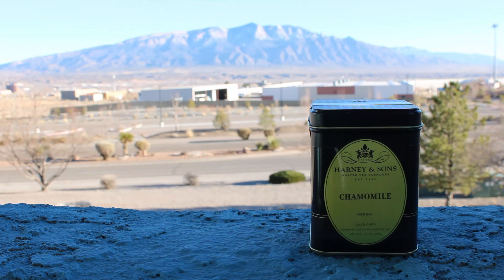Hey there, this is World of Tea and I'm John. It's a quaint, quiet, tranquil winter night in Albuquerque, New Mexico, and on nights like these I like to treat myself to a very specific tea before I drift off to sleep, and that tea is chamomile. Today I'm going to be talking about the Harney and Sons chamomile, and I'm really excited to explore this because chamomile is one of my favorite teas of all time.